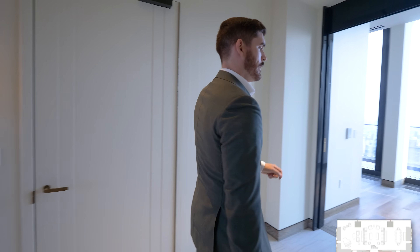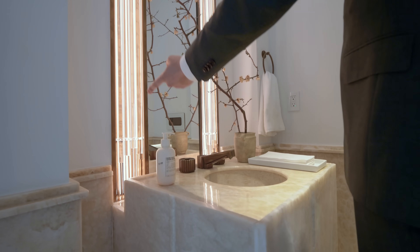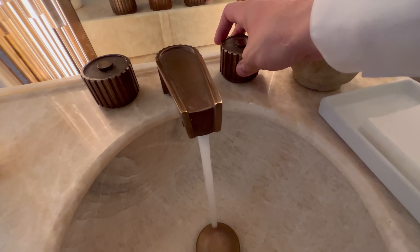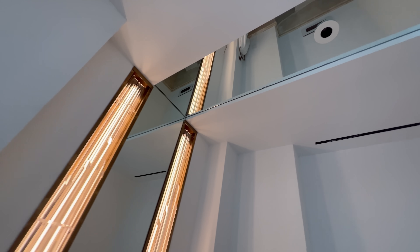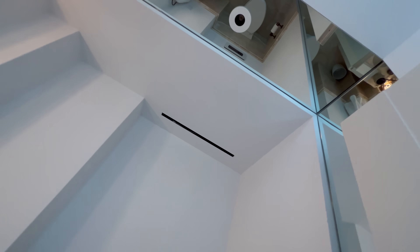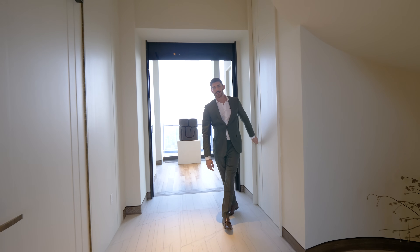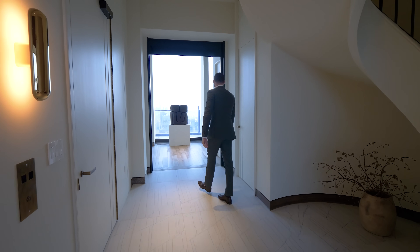Off to the right is the entry powder room. This is honey onyx on the floors and about a quarter way up the wall, with a standing honey onyx vanity. The mirror runs up the walls and across the entire ceiling. Out of this bathroom we have those northern views, but even more impressive are the southern views.